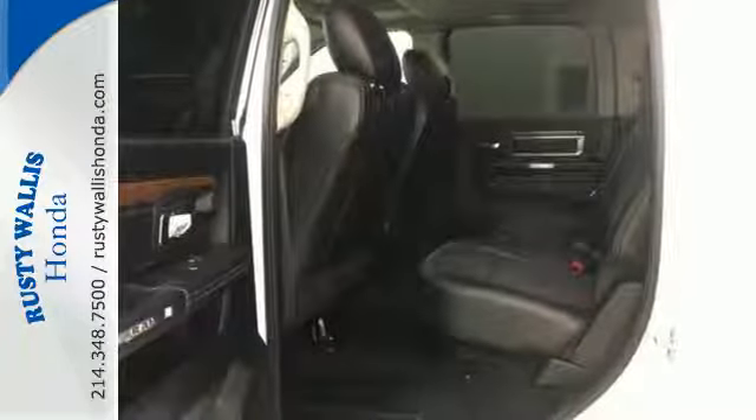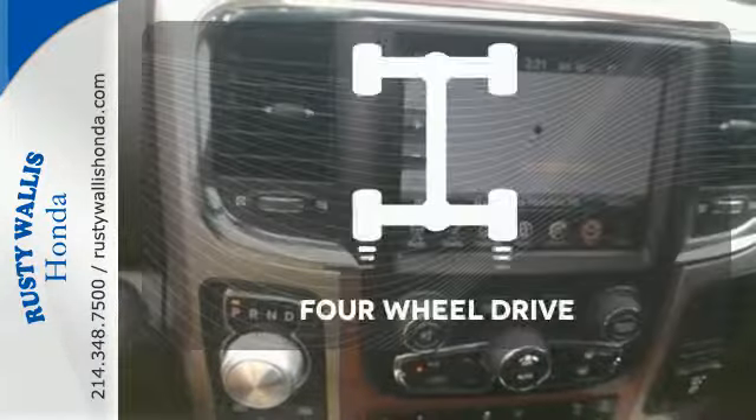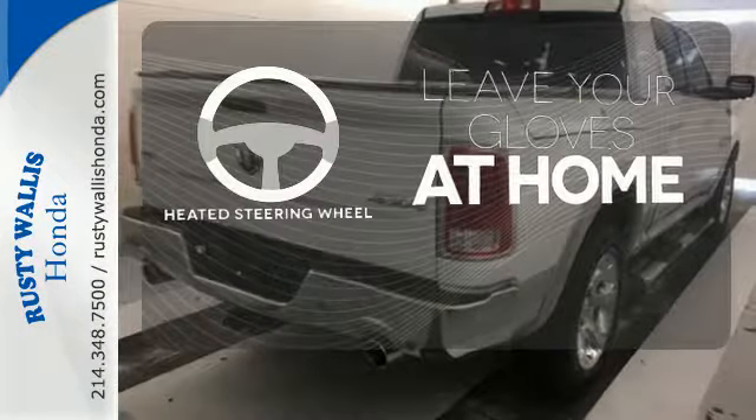It also has anti-lock brakes with brake assist, stability and traction control, and fully automatic headlights. You wouldn't be on the job site without all the right tools. Be prepared with 4WD, and leave your driving gloves at home thanks to the heated steering wheel.